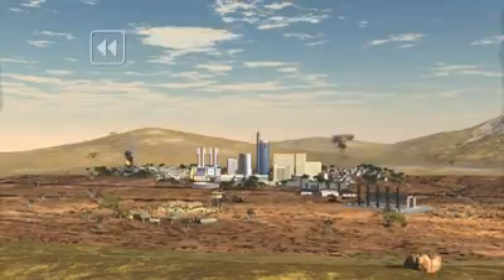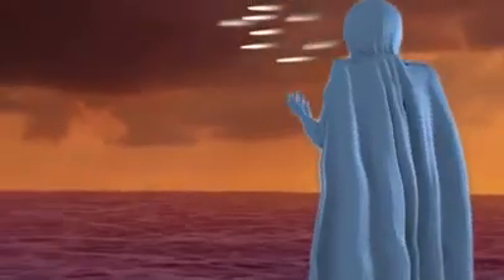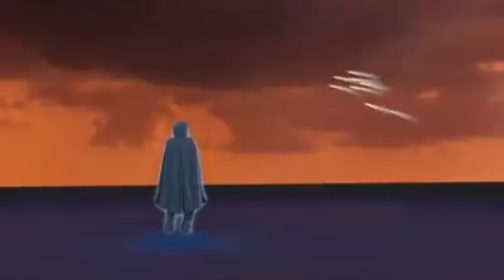Groundbreaking technological innovation to eliminate the threat of rockets and artillery, and to provide civilians and armed forces with the security they need and deserve. Iron Dome.